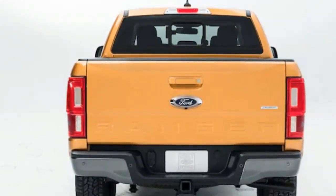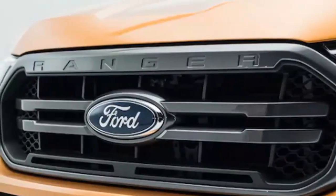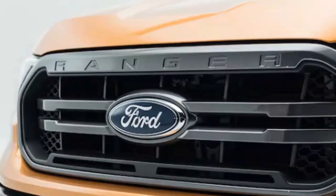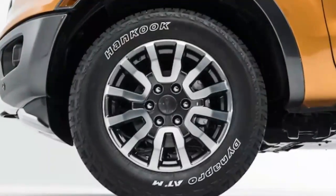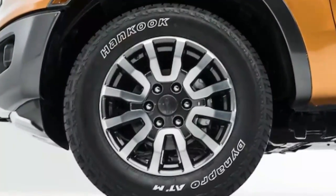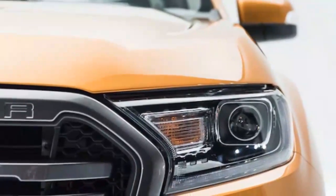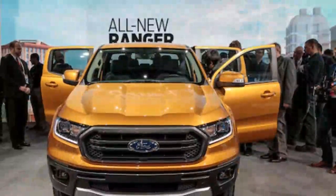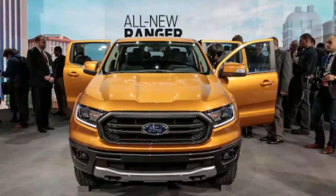Ford expects that buyers of the new Ranger won't be typical F-Series customers. Rather, they plan to bring back previous Ranger owners and, perhaps more importantly, newer and more adventurous buyers. There was much emphasis on the Ranger not just carrying your adventure gear but becoming a part of it. In marketing terms, Ford wants buyers willing to spend on the Ranger because they think it's cool, even if they don't actually need a pickup truck. The absence of a base stripper model with plastic trim suggests that high-volume, low-margin fleet and work-truck sales aren't a priority.